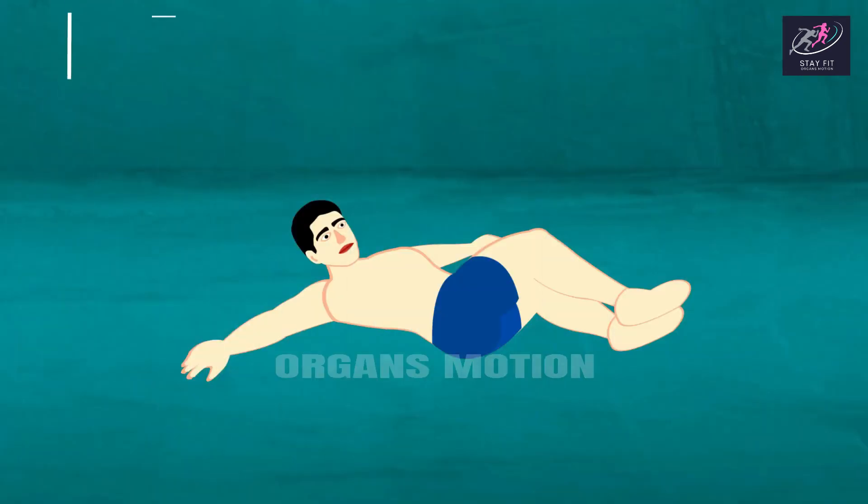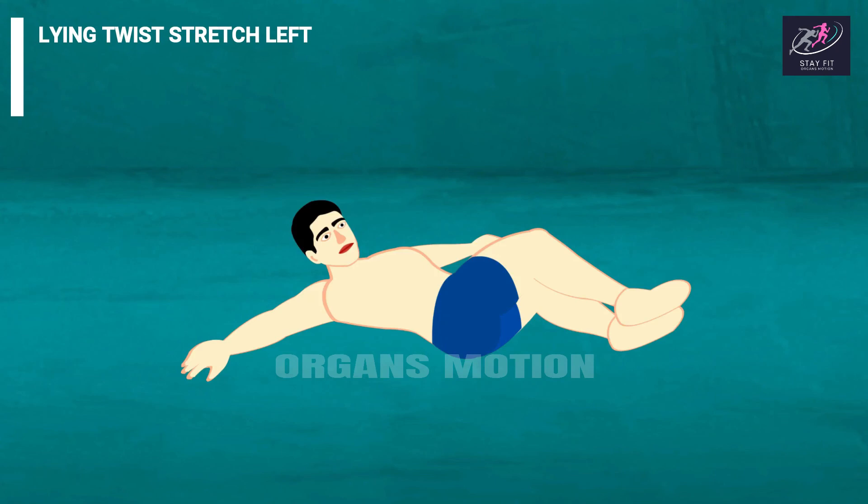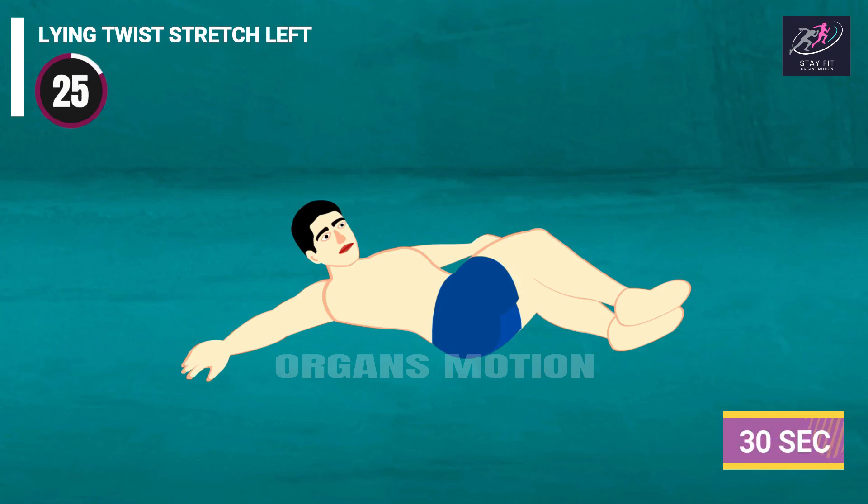Next exercise is Lying Twist Stretch Left. 3, 2, 1, go. 30, 29, 28, 27, 26, 25, 24, 23, 22, 21, 20, 19, 18.